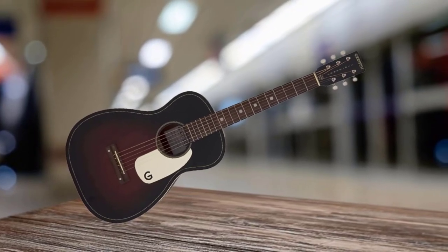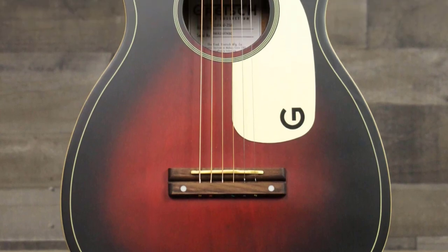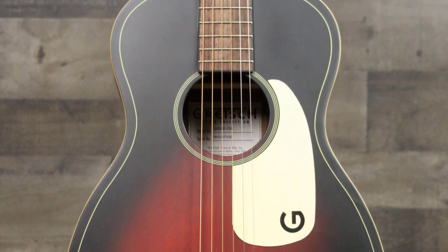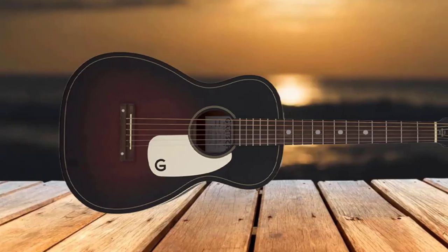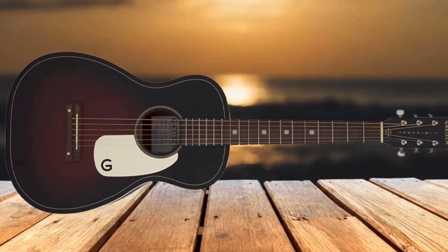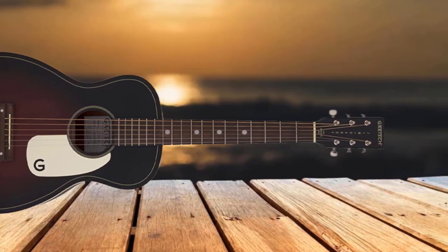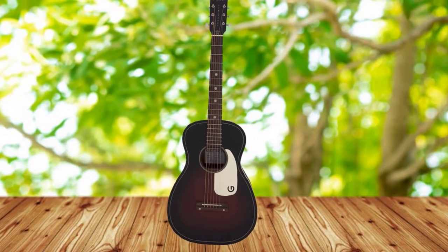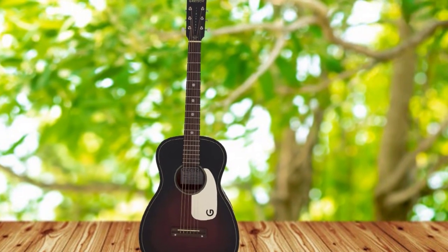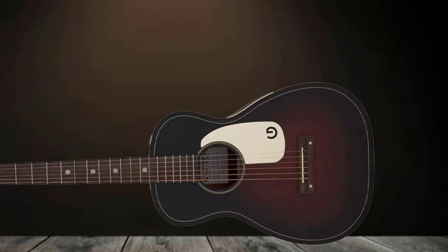Its C-shaped neck makes for comfortable handling and playing, while the X-bracing lets this diminutive guitar project loud volumes and a strong overall sound. It's hard to believe this guitar is so pocket-friendly — even though it falls in a pretty affordable price bracket, it's a pretty rich-sounding guitar with loud projection, especially for its size and price point. Agathis wood is known to produce a bright, loud tone, while rosewood and nato wood offer a balanced mid-range tone at a cost-effective price point.